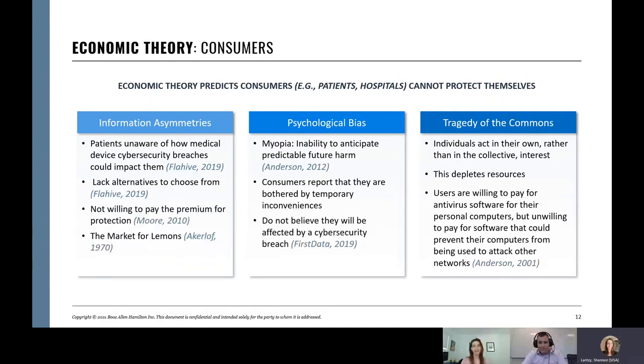Another factor is myopia — psychological bias toward short-sightedness, assuming things will go well. And the tragedy of the commons: somebody will make sure things are secure, right? We look to the FDA to do that, but the FDA is still catching up on this too. They need to innovate in this space, and we'll talk more about that later.